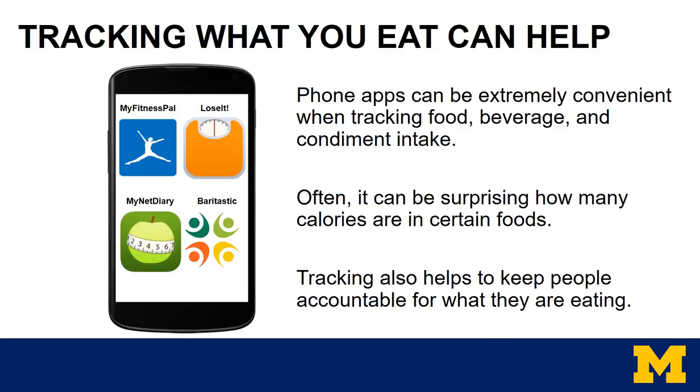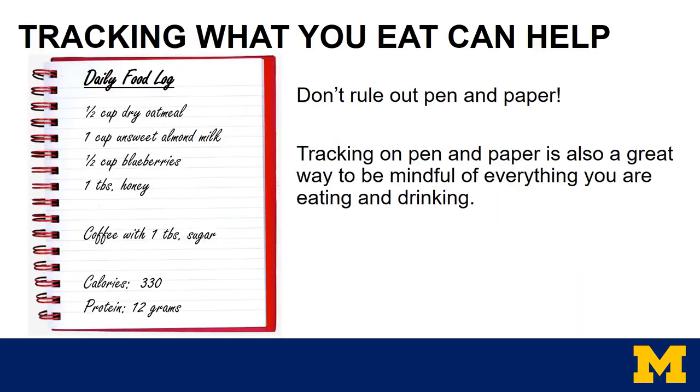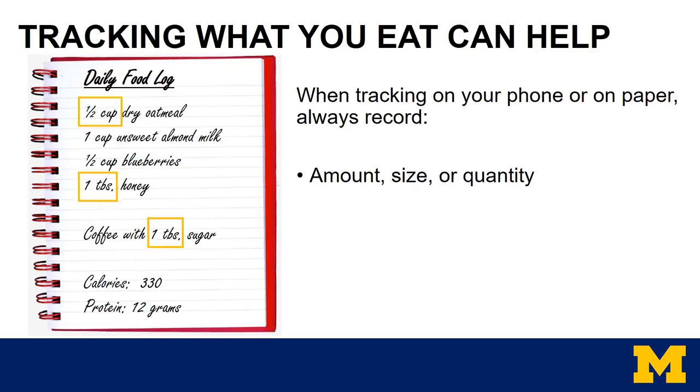Now we can combine information from the nutrition facts label and portion sizes to start tracking food and beverage intake. Tracking what you eat can really help. Phone apps can be extremely convenient when tracking food, beverage, and condiment intake. It can be very surprising how many calories are in certain foods, or how small the actual portion size is. Tracking also helps to keep people accountable for what they're eating and when they're eating. Common examples of apps we recommend include MyFitnessPal, LoseIt, MyNet Diary, and Barytastic — Barytastic is actually formulated specifically for bariatric patients. All of these apps have free versions on iPhone and Android. Don't rule out pen and paper — tracking that way is also a great way to be mindful of everything you're eating and drinking. Always record the amount, size, or quantity of food consumed.